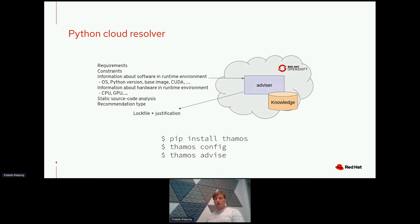All of this is input to the cloud-based resolver. The cloud-based resolver uses this input together with aggregated knowledge about Python packages and runtime environments, and can resolve software packages providing a lock file together with justification stating why the given set of packages should be used.